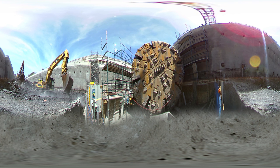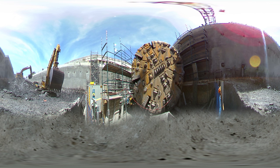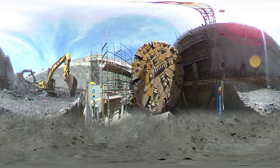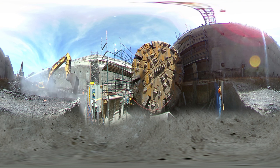This is Florence, the last of our four megaborers. Now that she's finished her historic 9km journey from Bella Vista, she's being pulled apart piece by piece, beginning with her massive cutter head.